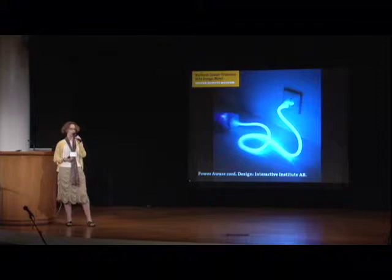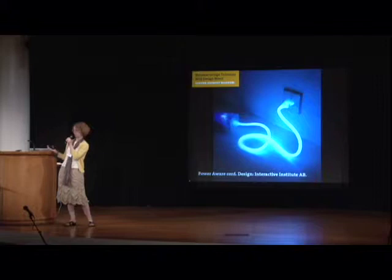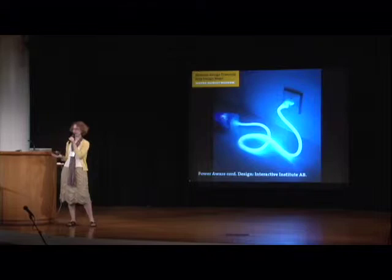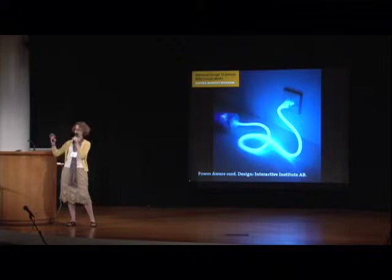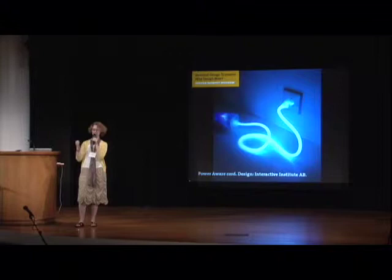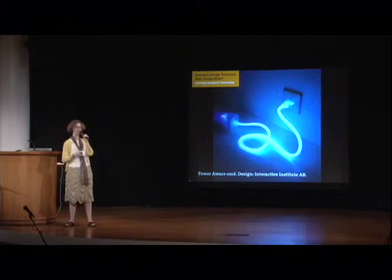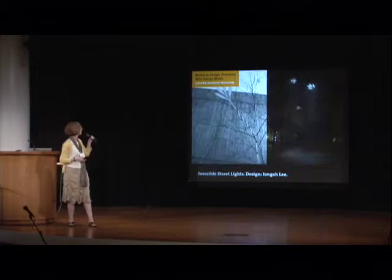Objects can communicate too. This is the Power Aware Cord — when you're using electricity, the cord lights up and lets you know that you are consuming, making an invisible process visible. We tend to think of electricity as a highly abstract force, yet it's a material sucking of energy out of the grid. Up at the museum we have this plugged into a hair dryer, so for those of you having a good hair day, you probably did it at the expense of quite a few BTUs.